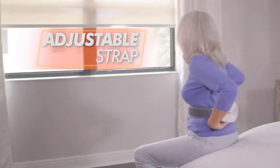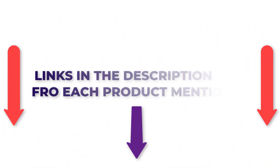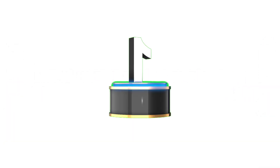After much exploration, I found these items much more supportive for individuals like you. If you have any desire to be aware of the cost and other data, make certain to check my description — so immediately we should hop into the video.